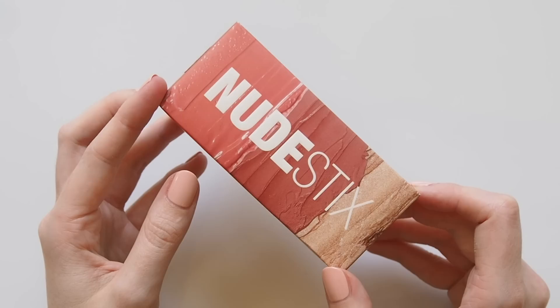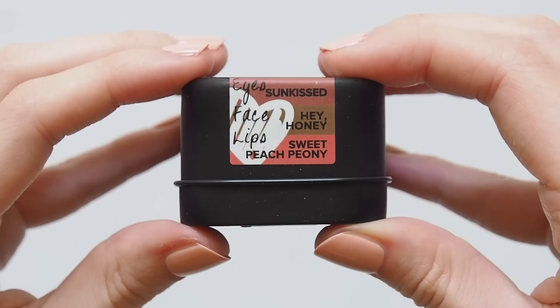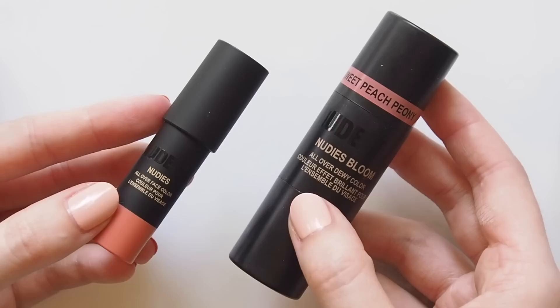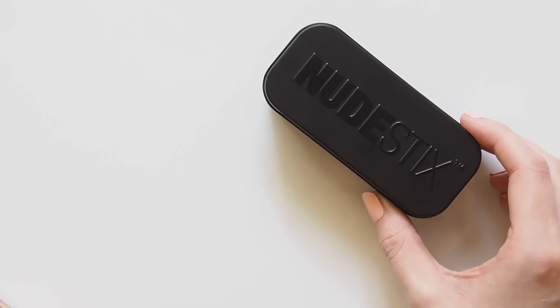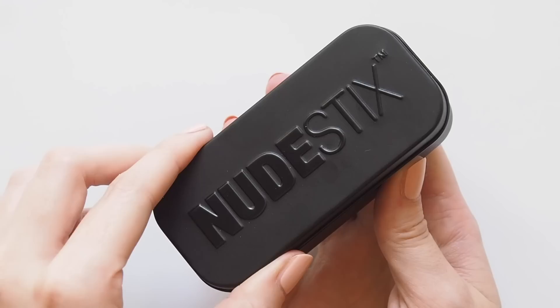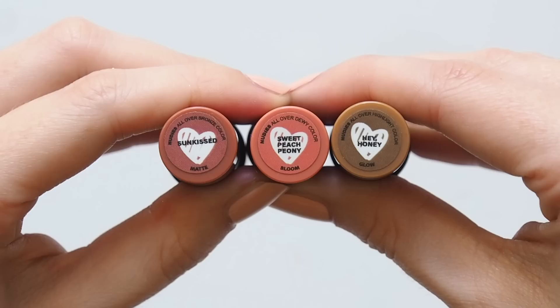Last but not least, the Nudestix Mini Nudies three-piece kit. I bought one because it has two of my favourite shades inside — the Nudies Matte in Sunkissed and the Nudies Bloom in Sweet Peach Peony — perfect for travel with these tiny little sticks. It also comes with a Hey Honey highlighter. I liked the combination of products so much I bought a brand new one to share with one of you. Head to my Instagram at MatildaOnVideo — details and the link to enter are listed in the description box below.